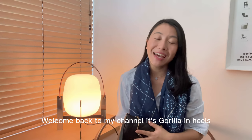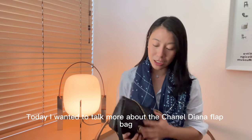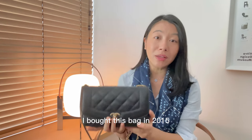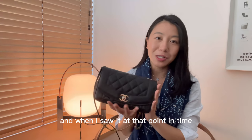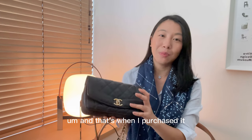Hi everyone, welcome back to my channel, it's Gorillas in Heels. Good to see you all again. Today I wanted to talk more about the Chanel Diana flat bag, which is the bag that I have right here. I bought this bag in 2015 from the London Old Bond Street store, and when I saw it at the time I didn't know what it was called — I just thought it looked very cute, and that's when I purchased it.